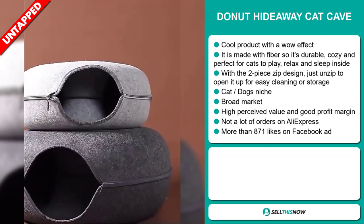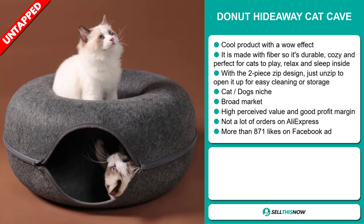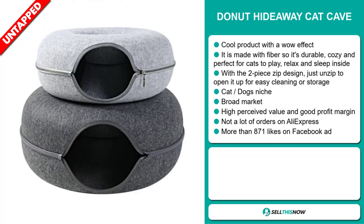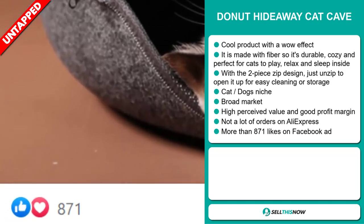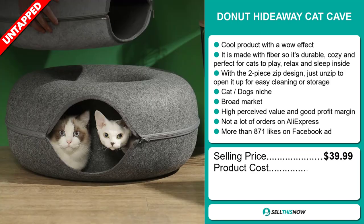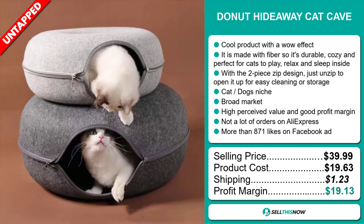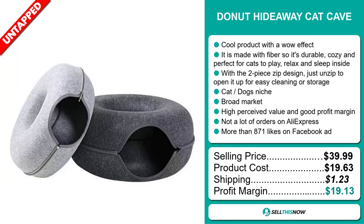We also think it has a broad market base, a high perceived value, and it'll give you a good profit margin. There haven't been many orders on AliExpress, so you could definitely take advantage of this. The Facebook ad has more than 871 likes. The selling price for the Donut Hideaway Cat Cave is just under $40, whereas the product cost is only $19.63. Shipping will set you back $1.23, so you're looking at a very good profit margin of $19.13. Sell this now!